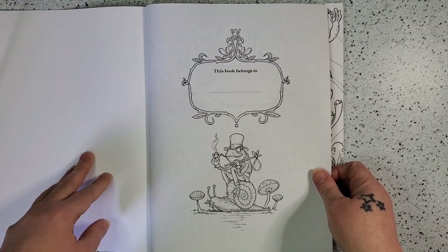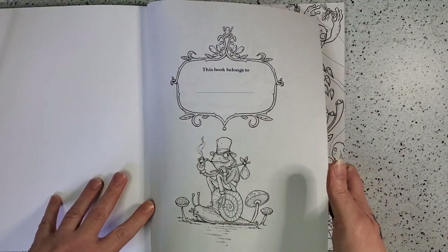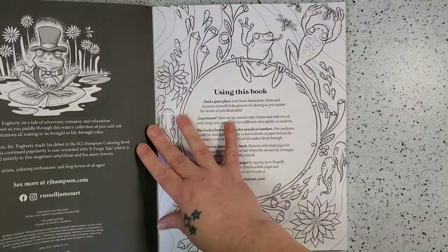It's eight and a half by 11, Amazon printed paper, and it's about Mr. Fogarty who was in the night garden.